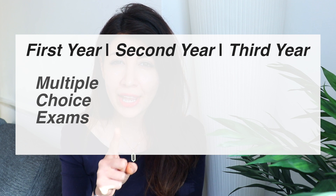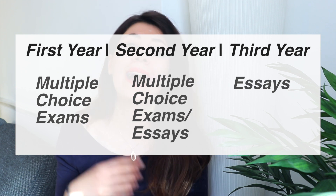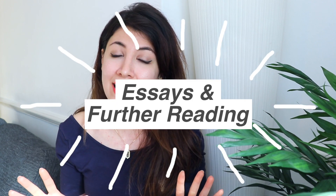Different biomed courses are obviously different and you'll be tested in different ways, but at my university — Newcastle — we had multiple choice questions for first year and the first half of second year, and then the second half of second year and third year we had essay-based exams. In this video I want to talk about multiple choice questions, and in another video linked below I'll talk about the essay sections and how to get first-grade marks, especially using further reading.